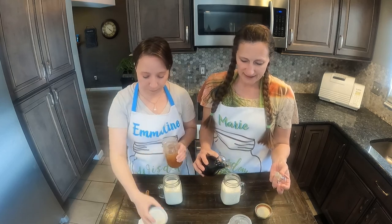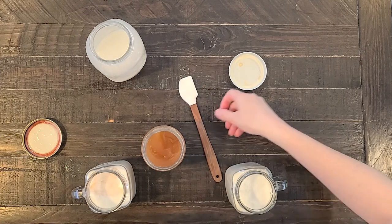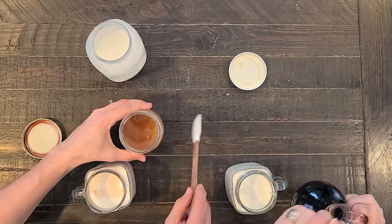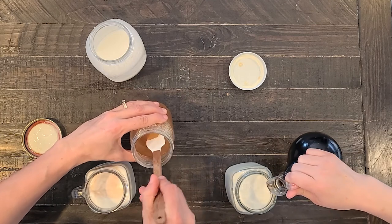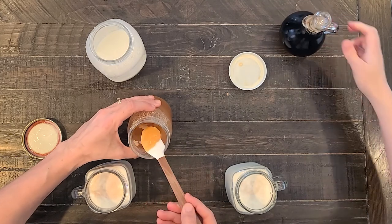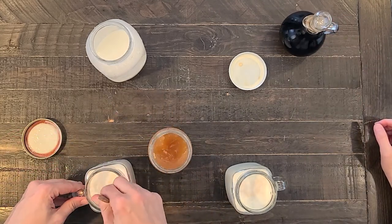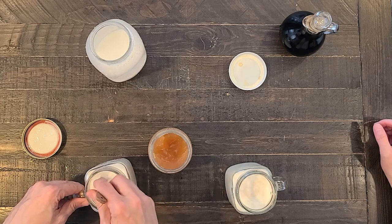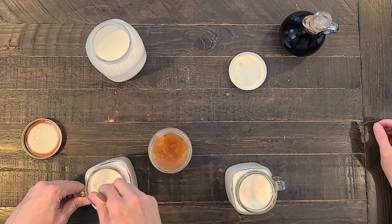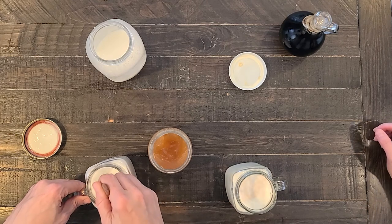As far as the vanilla goes, I'd say maybe a quarter to a half of a teaspoon. For the honey, my sister likes to do about three teaspoons or so, but I think one teaspoon is plenty. You do have to stir a little bit if your milk is cold for the honey to break up.